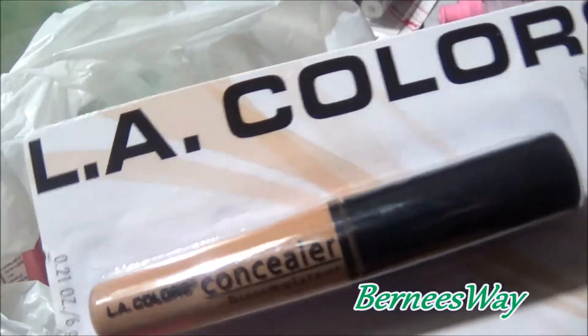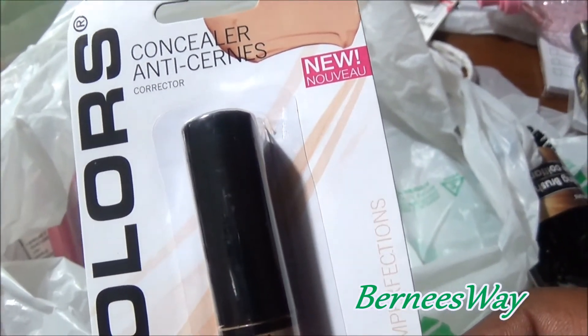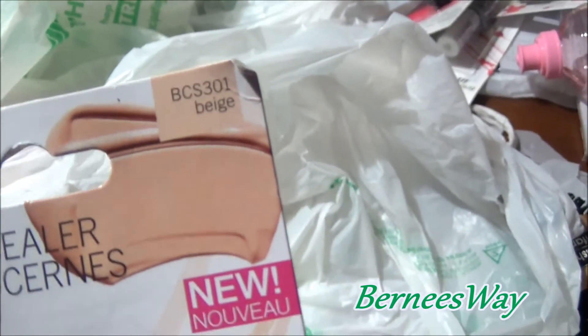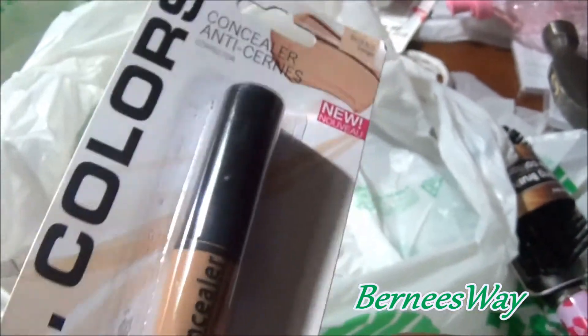I also picked up LA Colors concealer in beige. They have one in light but I chose beige since it's a little darker. Not exactly my color but it was the closest option.